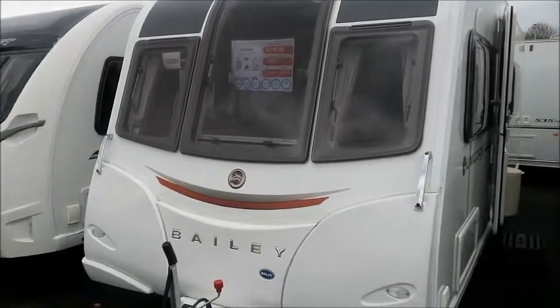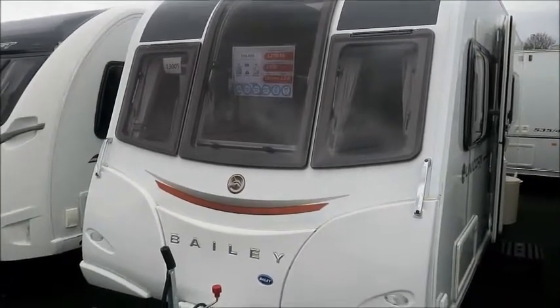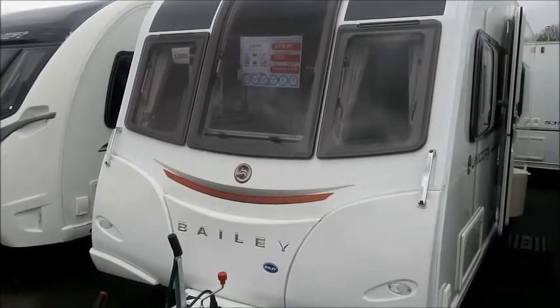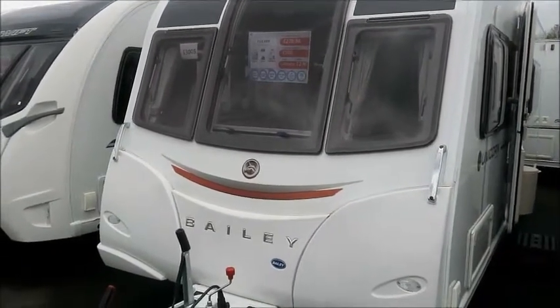Welcome back to Salah Pleasure. Here we have a Bailey Unicorn Madrid Caravan from 2017. Let's go and take a look.